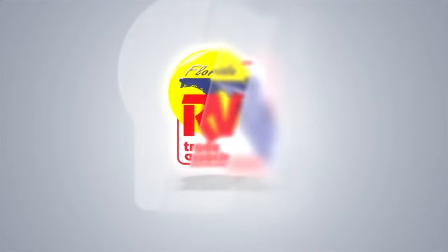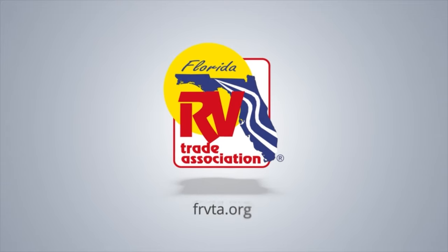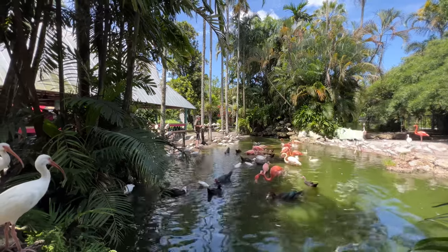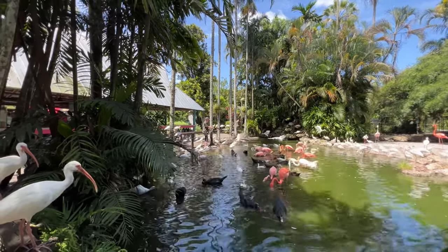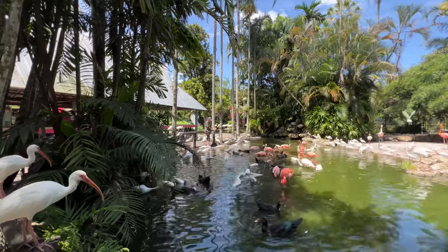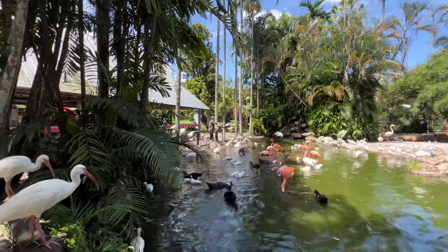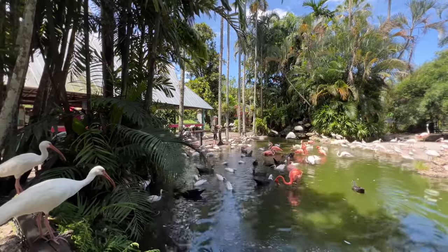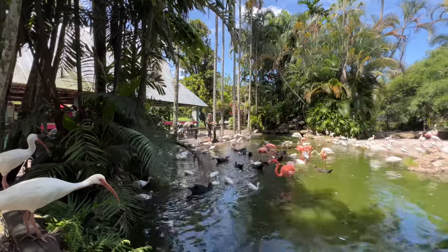This is Treyann with FRVTA, and I am at Flamingo Gardens Botanical Gardens and Wildlife Sanctuary, a serene oasis nestled just outside of Fort Lauderdale, Florida. Flamingo Gardens is renowned for its captivating wildlife, with one of its star attractions being the iconic pink flamingos. These majestic creatures lend their name to this extraordinary sanctuary, captivating visitors with their elegance and grace.